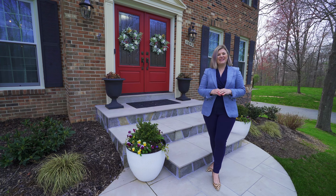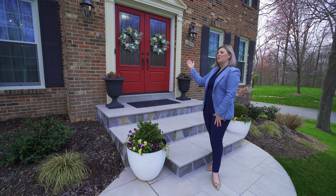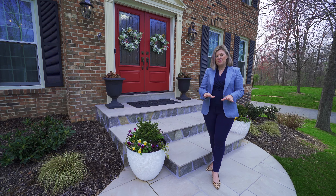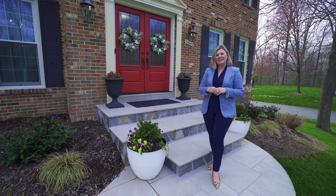I'm very excited to present to you my newest listing here in Fairfax Station today at 11643 Havner Road. Situated on a quiet street with beautiful curb appeal and some amazing interior features, let's go inside and take a look around.